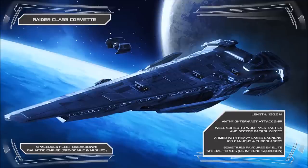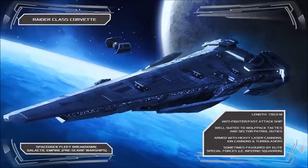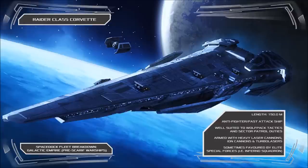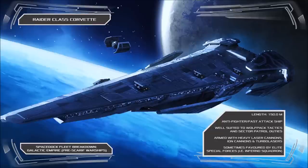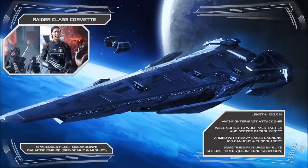Of the smaller warships introduced in the earliest days of the Empire, the Raider Class Corvette is easily the most successful, becoming extremely popular with Imperial Naval officials as an effective tactical asset for small-scale engagements. The ship's career continued long past the Battle of Yavin, and the vessel was even employed as a deployment craft for elite Imperial Spec Ops units, such as Inferno Squadron.